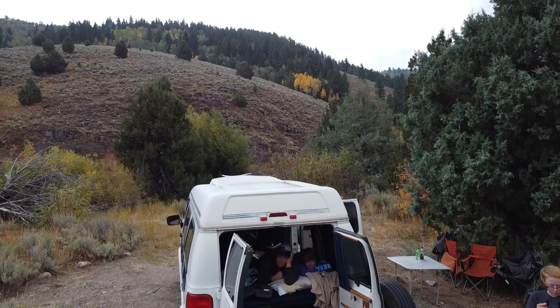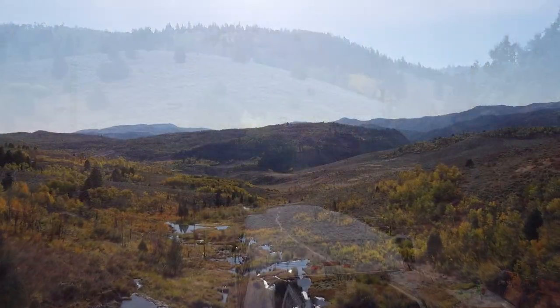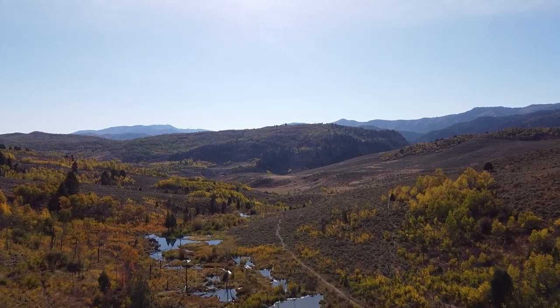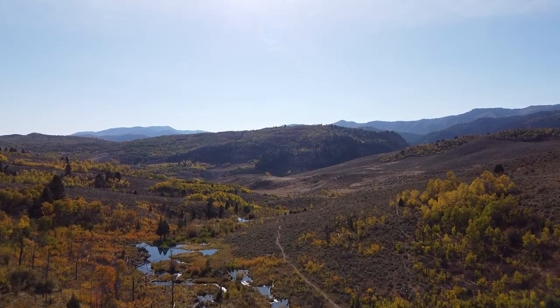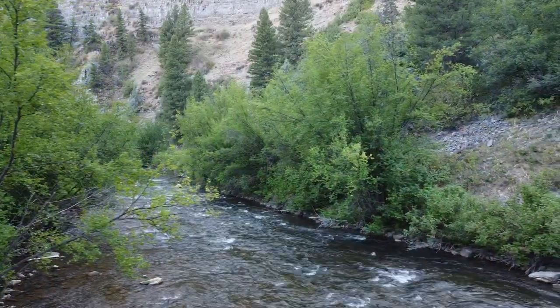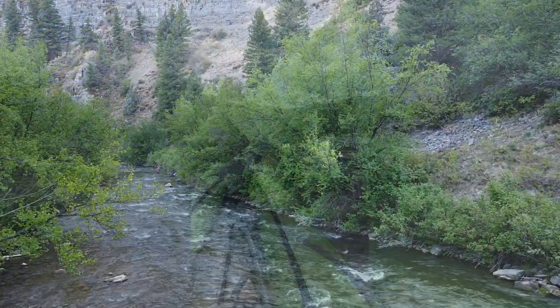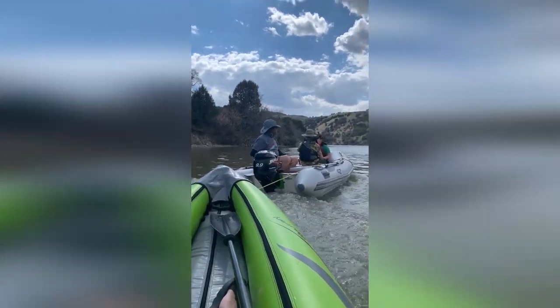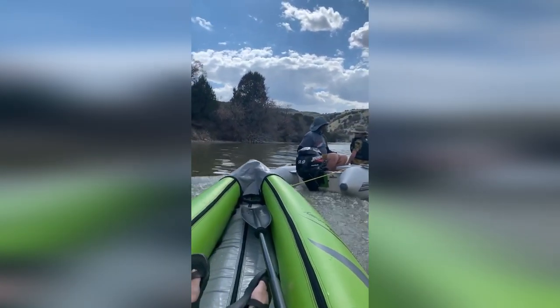As it travels down the canyon, water from its tributaries like Beaver Creek, Temple Fork, and Right Hand Fork join with the Logan River, churning a mountain stream into the river we know. As it continues into the city of Logan, it meets the Blacksmith Fork near Cutler Reservoir. Then eventually, it ends joining into the Bear River. In fact, it is the largest volume of water to enter the Bear River Basin.